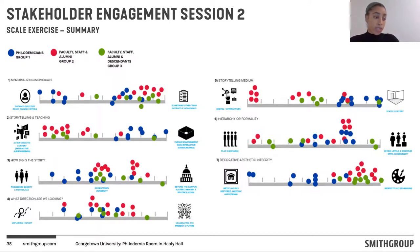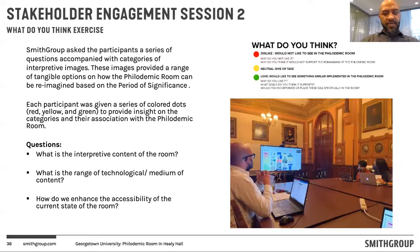For the second engagement session, we needed to dive deeper into understanding what a didactic outcome means. The second session of engagement exercises was focused to reconcile and mitigate the divergence of views revealed in the scale exercise — to determine whether the space should be more geared towards memorialization or a didactic approach. We designed a series of dot exercises where we presented stakeholders with different categories of options and allowed them to democratically place a quota of dots on what they liked and didn't like. Red dots were placed on items they didn't like, yellow dots on items they were neutral towards, and green dots on things they loved. The first exercise started with the question: what is the interpretive content of the room?